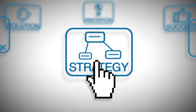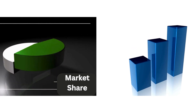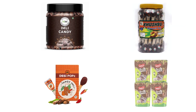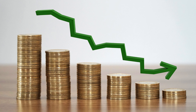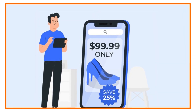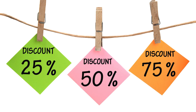Apart from these, you may also consider other strategies like initially setting low prices to attract customers and gain market share, then gradually increasing the price. Or setting high prices initially for new and unique products, then lowering them as competition increases. You can also use psychological pricing, like setting a product at 99 rupees instead of 100 rupees to make it seem cheaper.